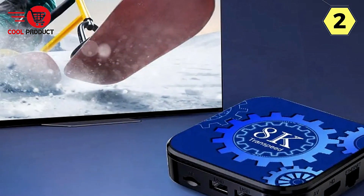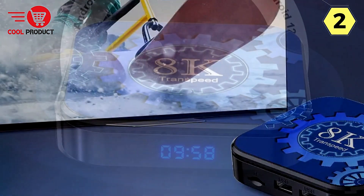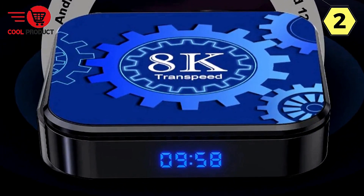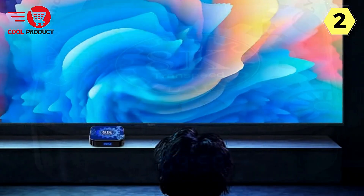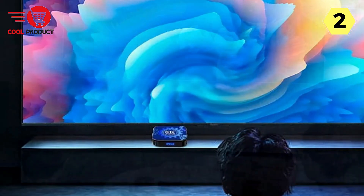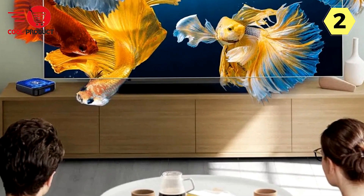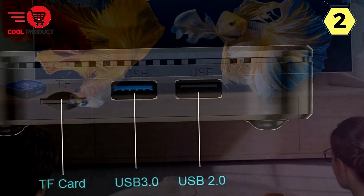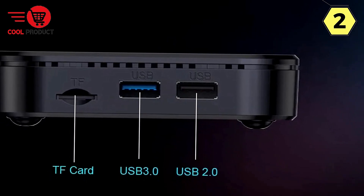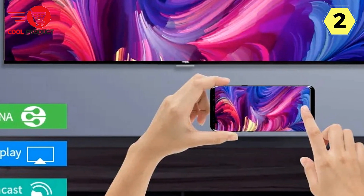This TV box takes it a step further with 8K video decoding — its super decoding ability ensures you can enjoy the highest quality content available. Stay up to date through OTA upgrades, with the Transpeed Android 13 TV box committed to new firmware releases. With dual Wi-Fi support for both 2.4GHz and 5GHz bands, you have flexibility for fast and reliable connectivity. For those who crave the ultimate 3D experience, this TV box delivers super-fast 3D Blu-ray capabilities.